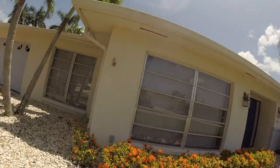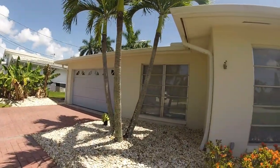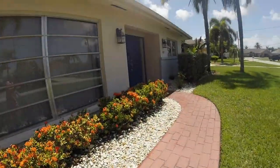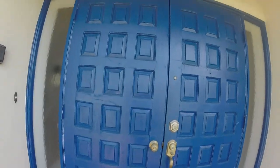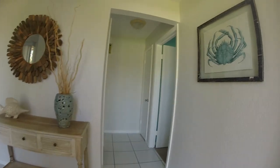So here's the outside. Got a garage. Some palm trees. A nice beautiful blue door. And here we come in.